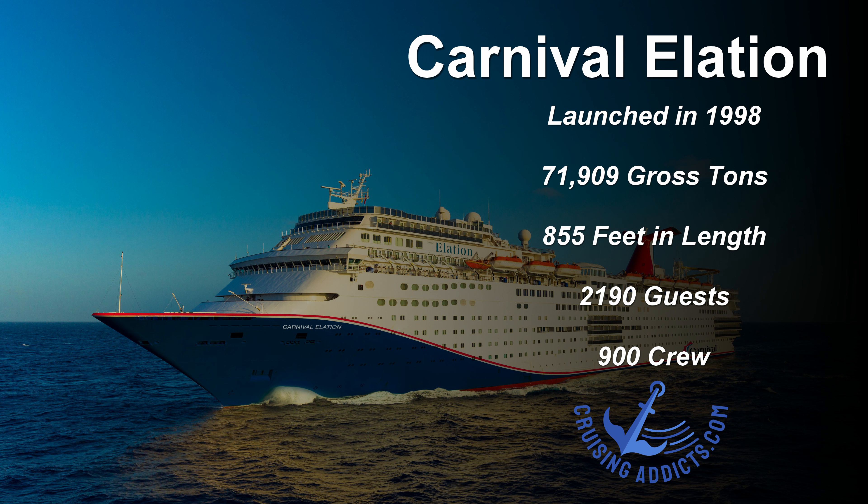This is John with Cruising Ethics, and today we're going to be taking you on a tour of Carnival Elation. Carnival Elation is a Fantasy class ship that launched in 1998. She's 71,909 gross tons, 855 feet in length, and she has a capacity of 2,190 guests and 900 crew.